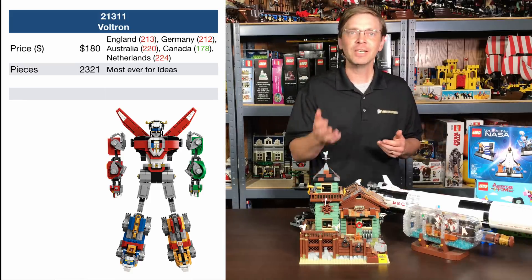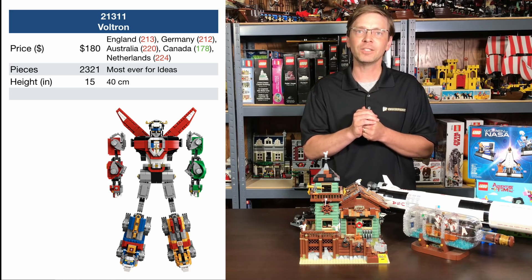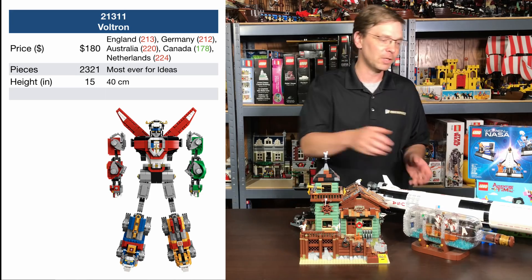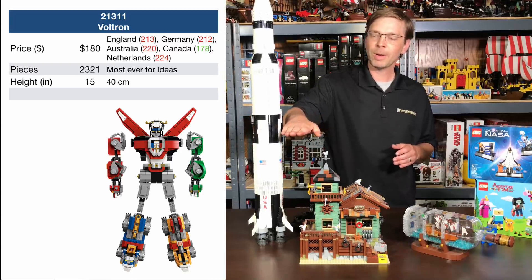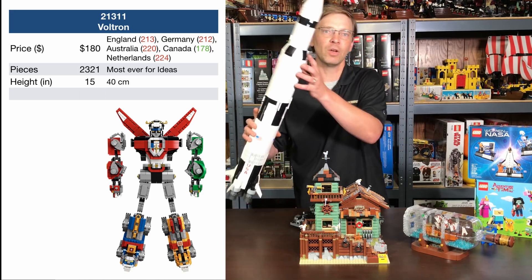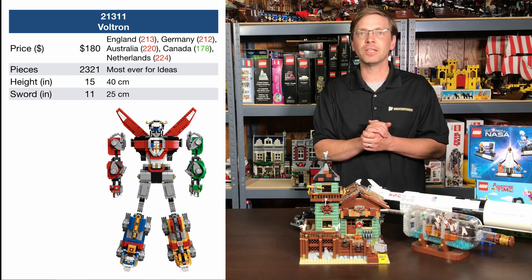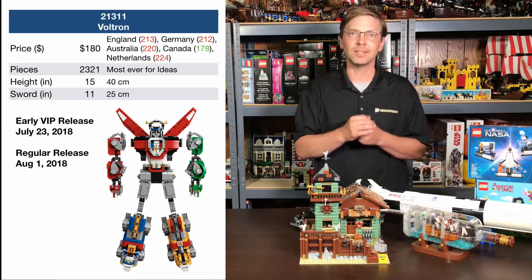According to LEGO literature, its height is 15 inches. That comes up to about here on the old Fishing Shack, so it will seem massive compared to that. But compared to the NASA rocket, 15 inches is only about here — so it's going to seem small next to the NASA rocket. It will also come with a sword that is 11 inches long. It comes out for VIPs on July 23rd, 2018, and for general purchase on August 1st, 2018, at least in the United States.